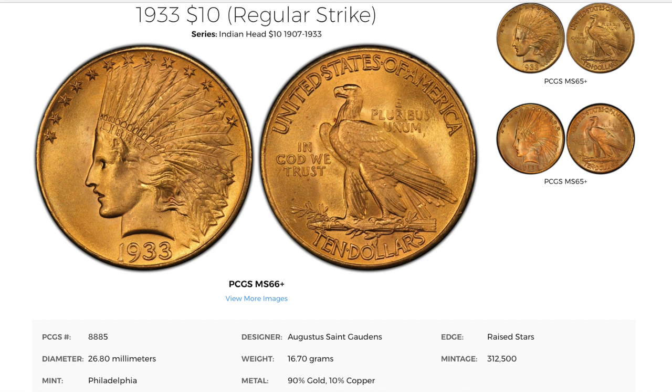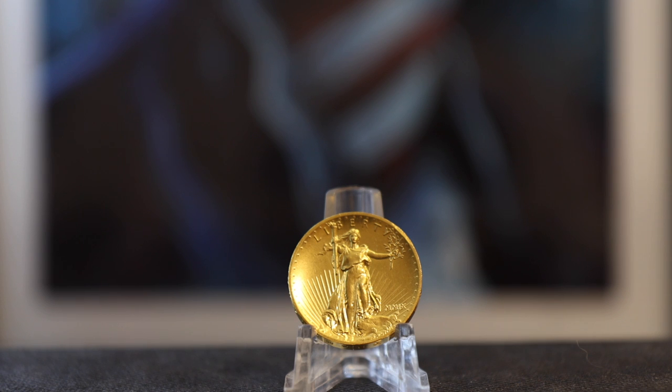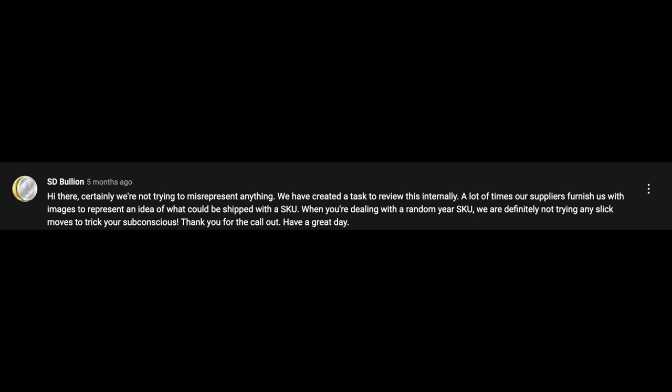This was a problem for me, not only because the photo was of the wrong condition, but there were only 20 coins left in the 1933 $10 Indian — the rest had been melted down. It was misleading. In the comment section of my video, SD Bullion was the only bullion dealer to comment on it, and here it is. It's a really nice comment with the impetus to change.